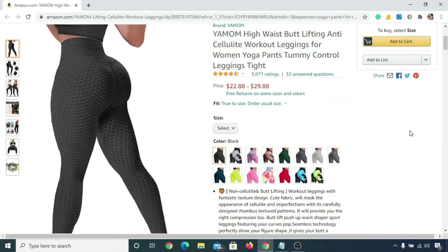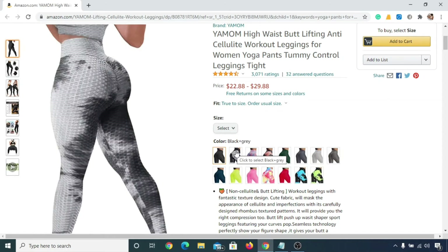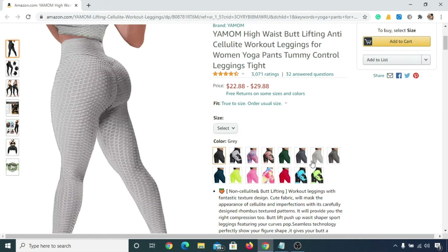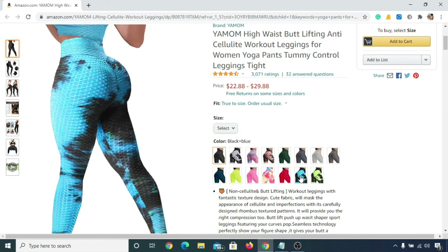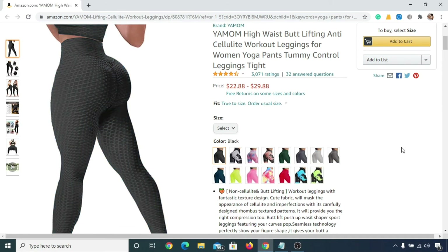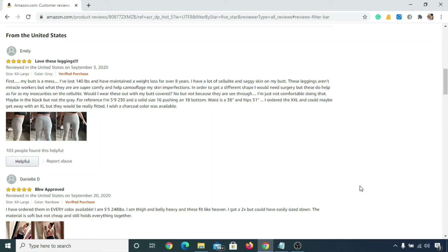In number one we have Yamum High Waist Yoga Pant. It will cost you anywhere from twenty-two dollars to thirty dollars, and you can see these designs that are absolutely beautiful. Here are real reviews from real customers for this yoga pant.